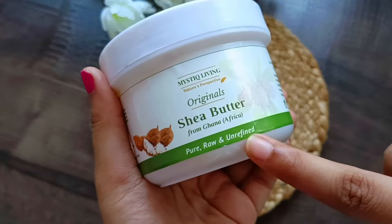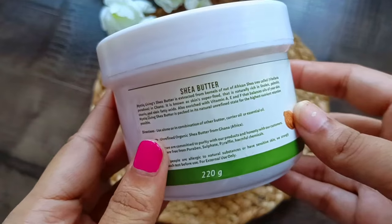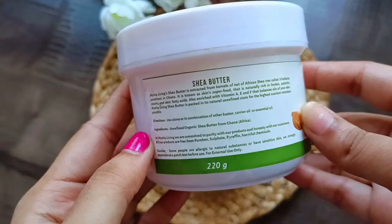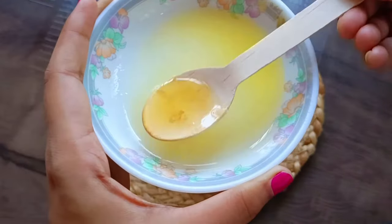Shea butter makes your hair stronger and shiny, and also helps reduce dandruff and flaky scalp. So let's go ahead and look at some remedies where you can use shea butter for your hair and skin.